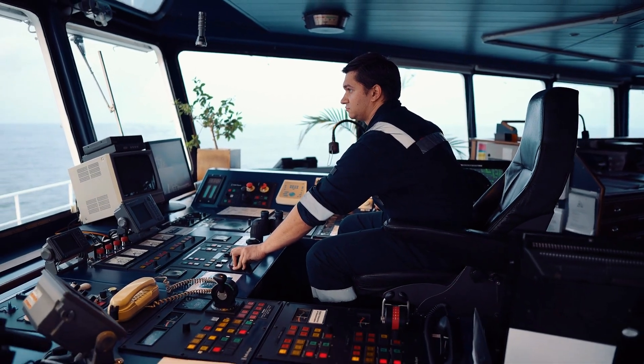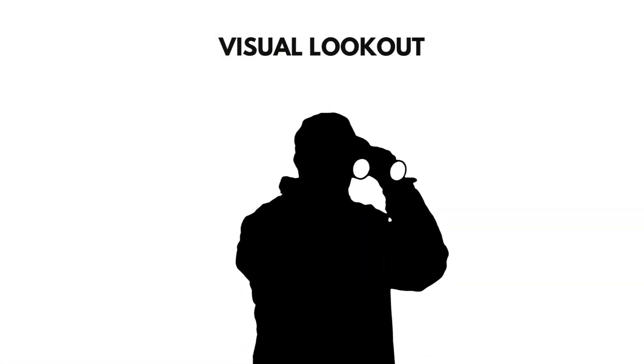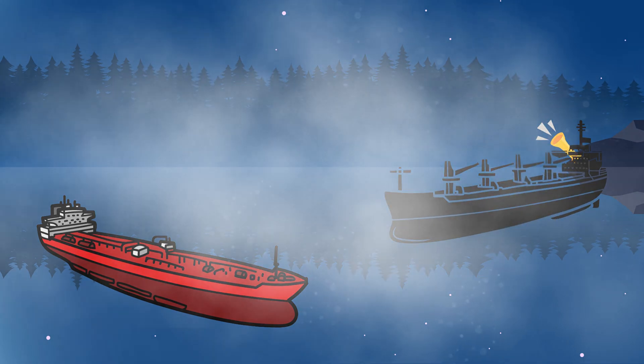During navigational watches, it is advisable for the Officer of the Watch to always visit the bridge wing at regular intervals and have a visual lookout around the vessel. This also helps in listening to the sound signals of other vessels in the vicinity, especially in restricted visibility situations.